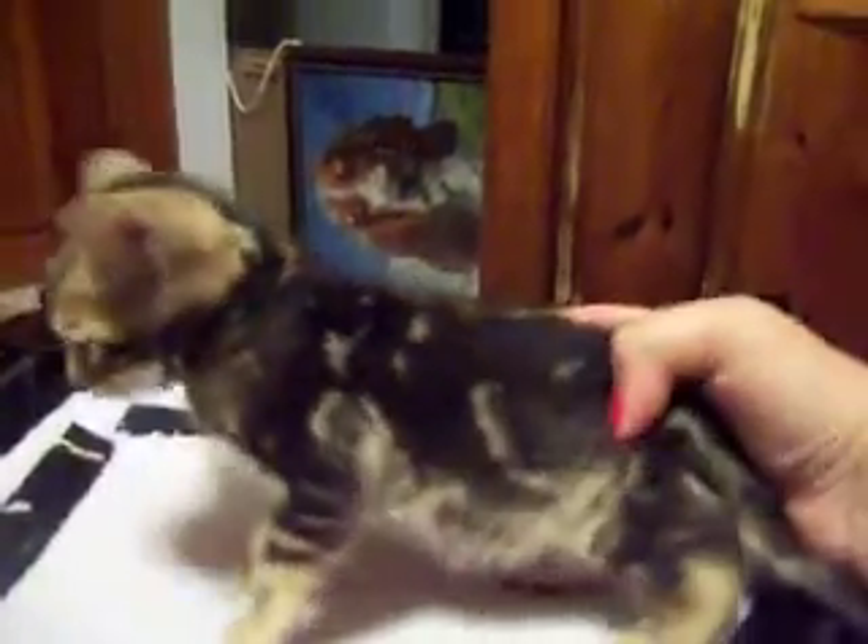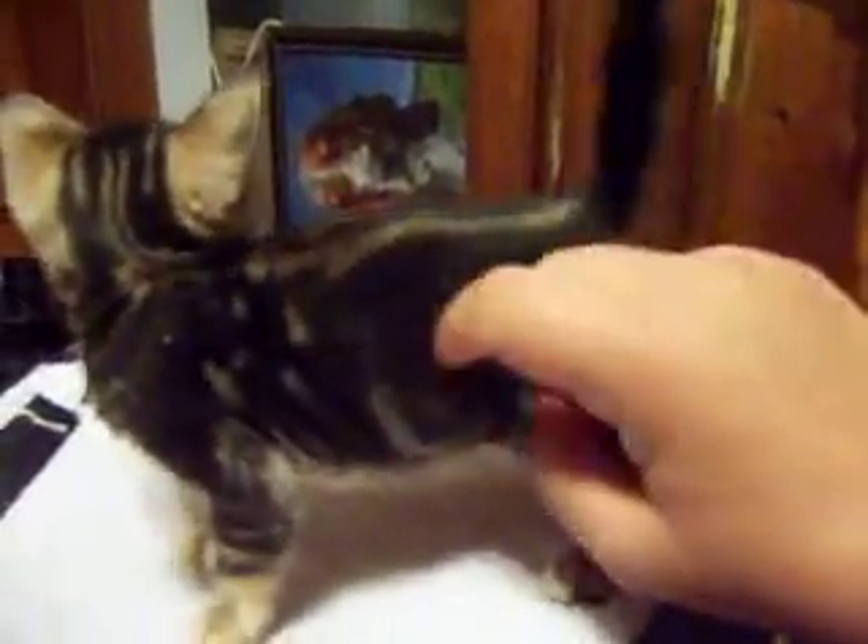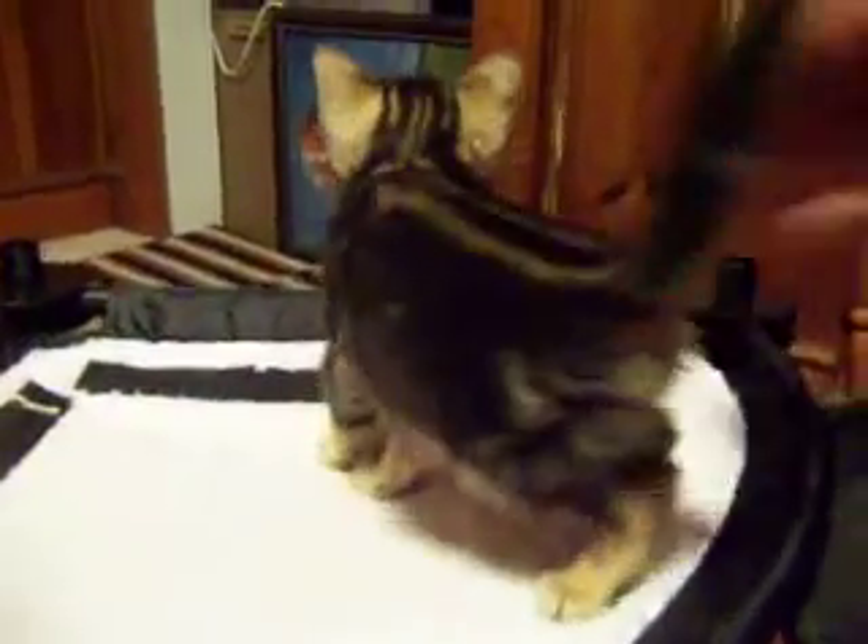I'm gonna flip him around so you can see the other side. There you can see his pattern opening up — it's gonna be big and nice and pretty. He's got a nice pretty fat tail.